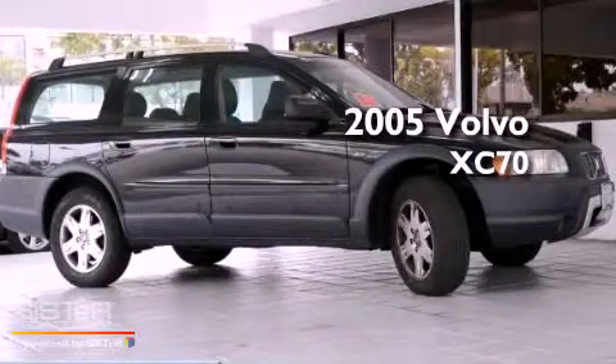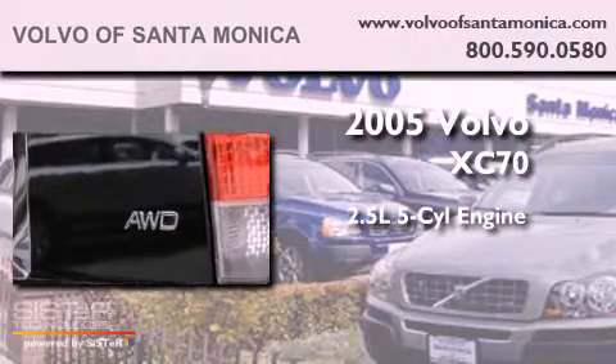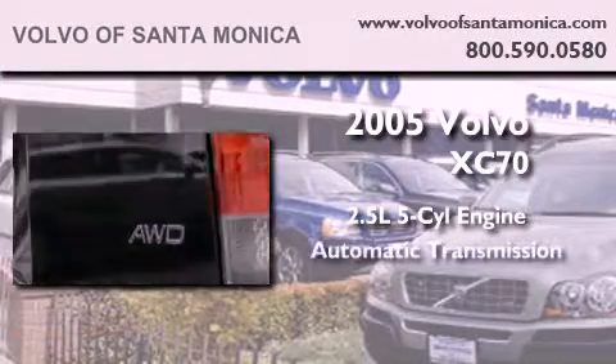This is a 2005 Volvo XC70. It features a 2.5-liter 5-cylinder engine, an automatic transmission, and all-wheel drive.